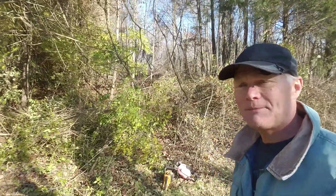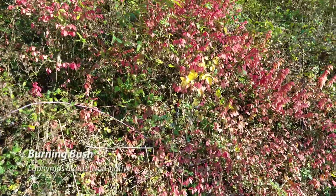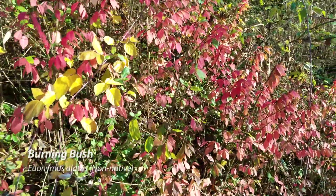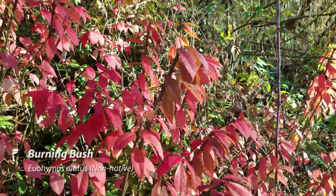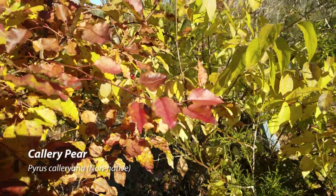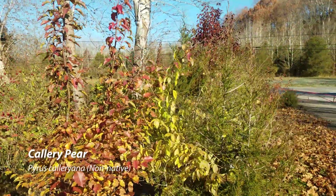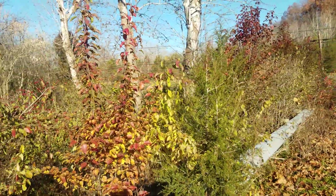Hopefully you're taking advantage of this time in winter to clear out some invasives — particularly honeysuckle and burning bushes, which are sitting out in the woods with bright red berries basically saying 'here I am, help me get rid of me.' Callery pear has bright orange leaves and is popping up all over the place. It's just letting you know where it is — cut it at the base, treat it, and let's get on with the native plant community.